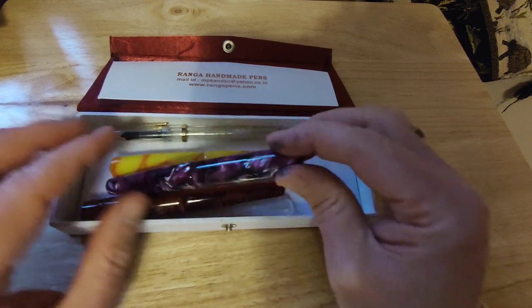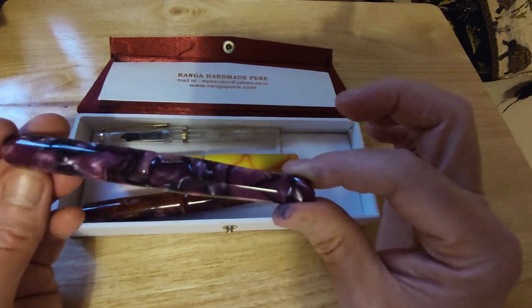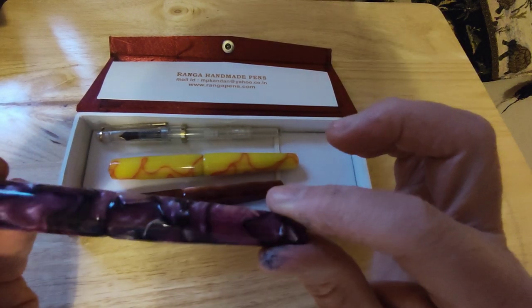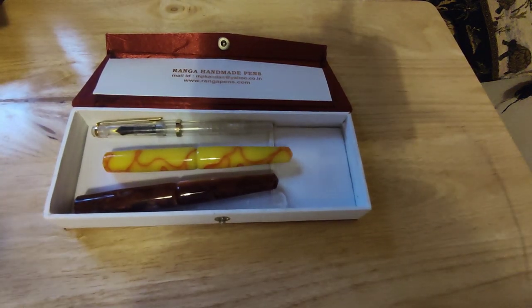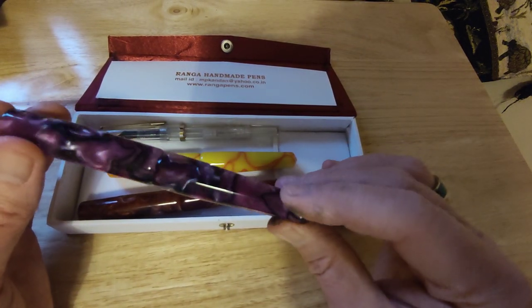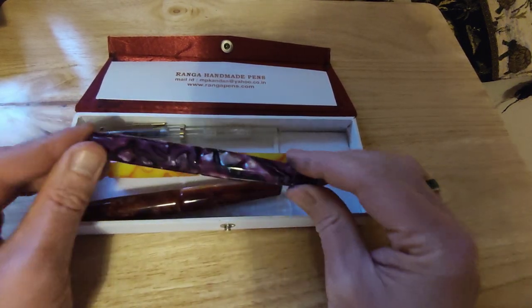This one I believe is Purple Pearl. As you can see, there's a lot more going on here — huge amounts of chatoyancy and a lot of depth in this material. Really quite nice. I'd say it's a purple base with lilac chatoyancy and black marbling. Really lovely — nice material, really good quality acrylic.